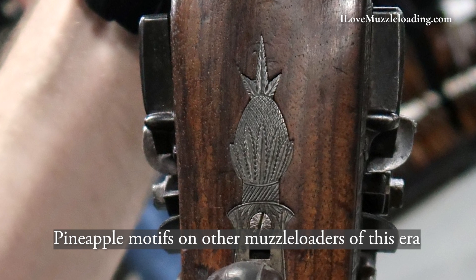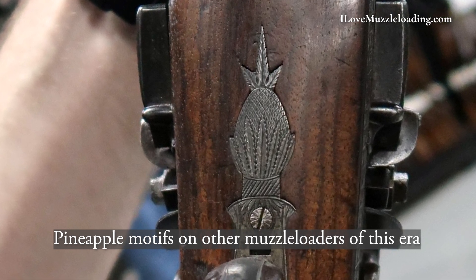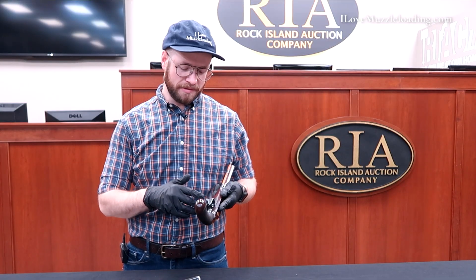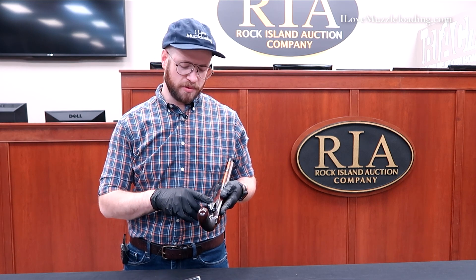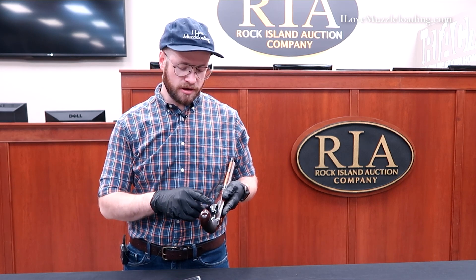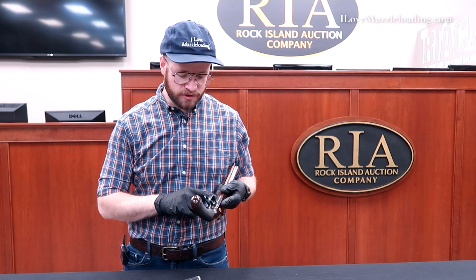There would be people actually renting pineapples to have on the table at their dinner party as a show of wealth. And we see that kind of translated to a lot of muzzleloaders of this time period, especially a lot of English arms that I've seen. But we have that pineapple motif here at the front of the trigger guard.